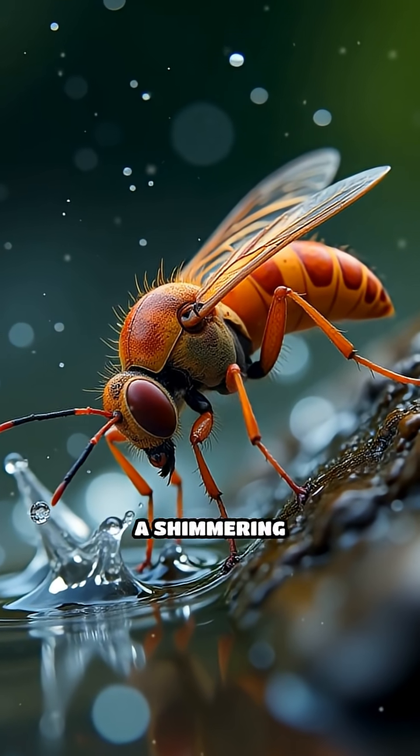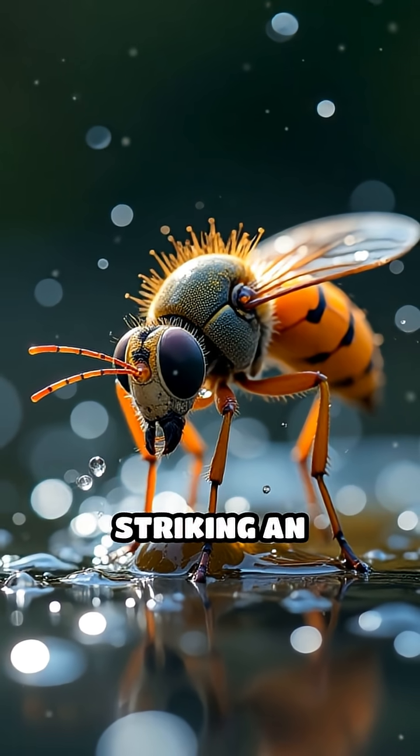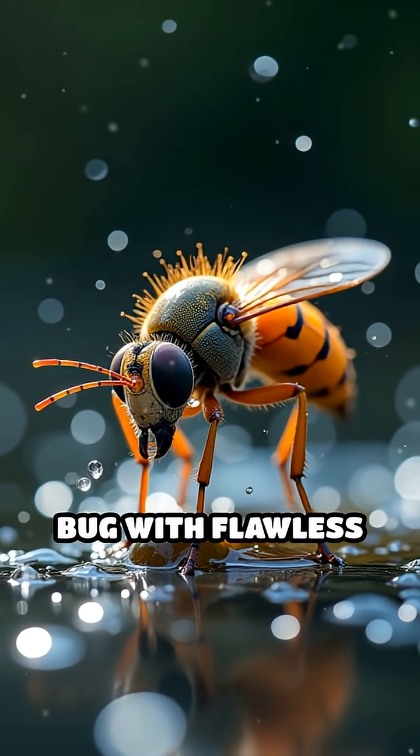Imagine slow-motion footage: a shimmering water bullet arcs gracefully through the air, striking an unsuspecting bug with flawless accuracy.